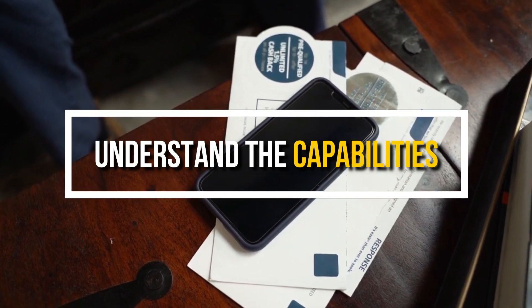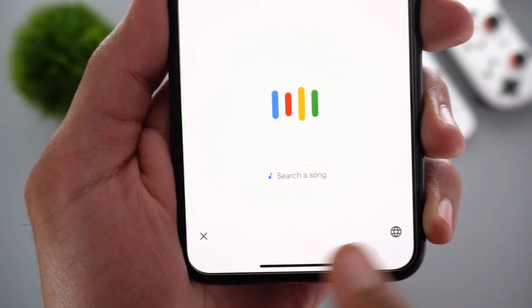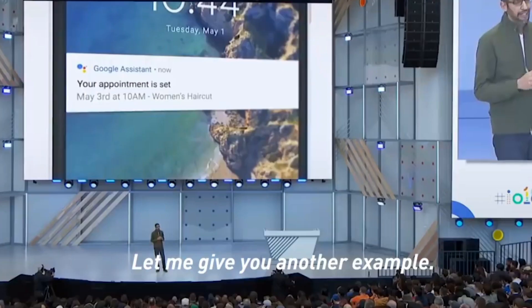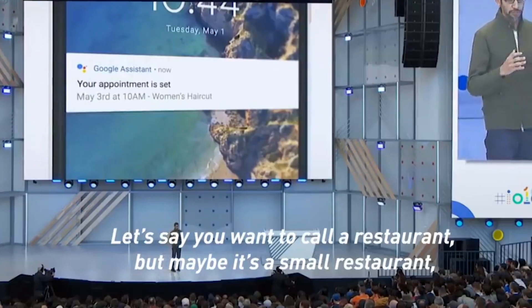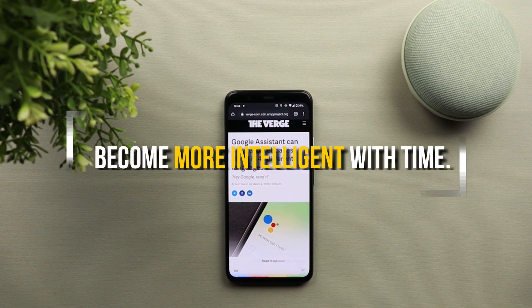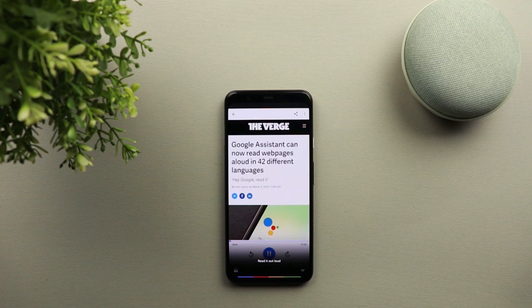Let's understand the capabilities. Google's AI-powered virtual assistant possesses remarkable capabilities. It is capable of carrying out an extensive array of tasks, including setting reminders, sending messages, offering up-to-date information, and making reservations. What sets it apart is its ability to adapt to individual preferences and learn from user interactions, enabling it to become more intelligent with time. This level of personalization distinguishes it from conventional virtual assistants.